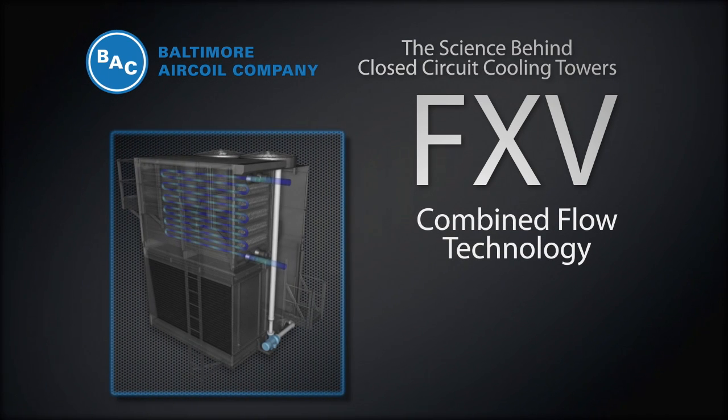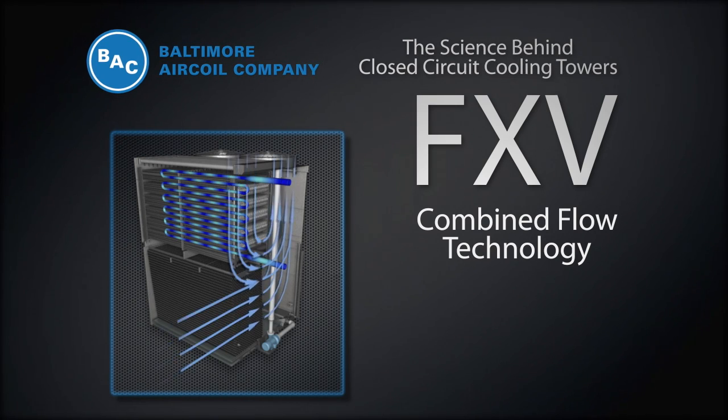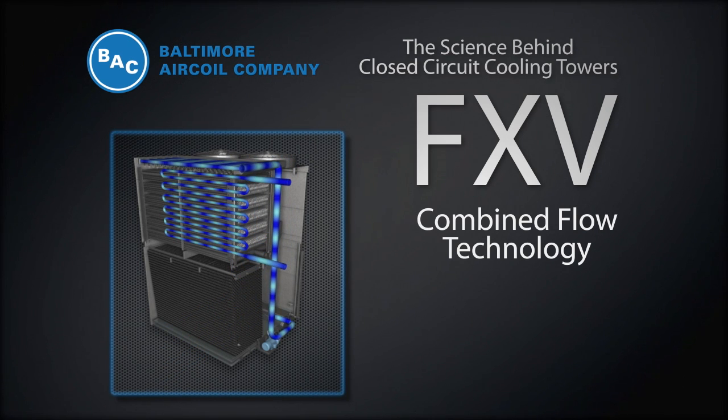The FXV is a combined flow design. This means it uses both a heat exchange coil and fill for heat transfer. In the FXV, air and water flow over the coil in parallel from top to bottom.